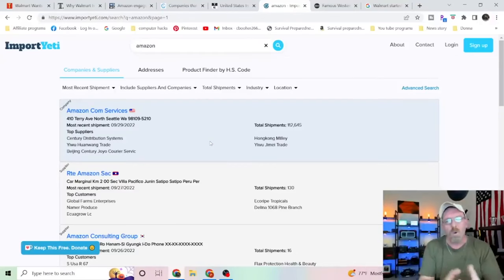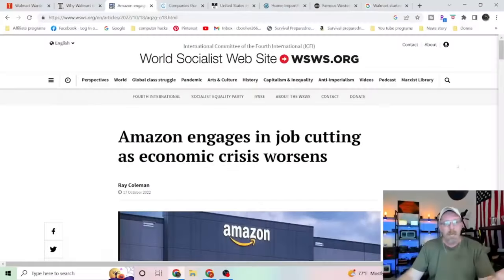I've been reporting on Walmart, Sam's Club, and a lot of different retailers for quite a long time now, and through investigating I've been finding out there is a lot of stuff going on behind the scenes. Amazon is engaging in cutting more jobs as the economy crisis worsens.